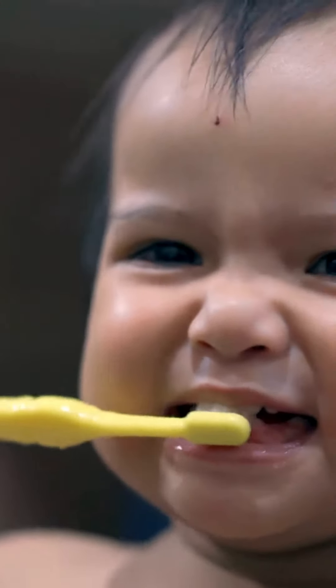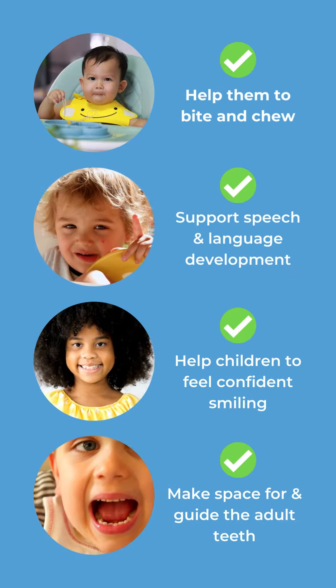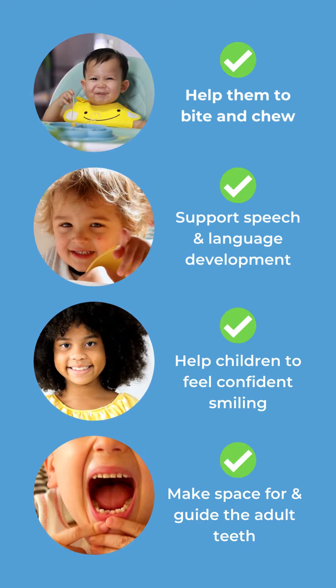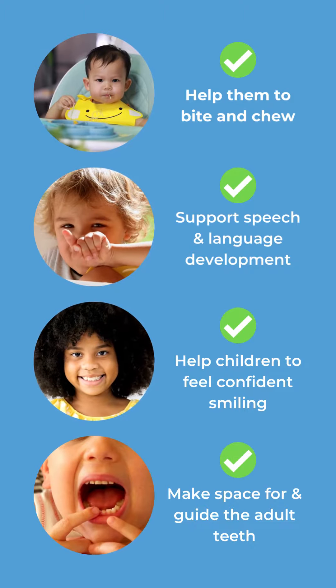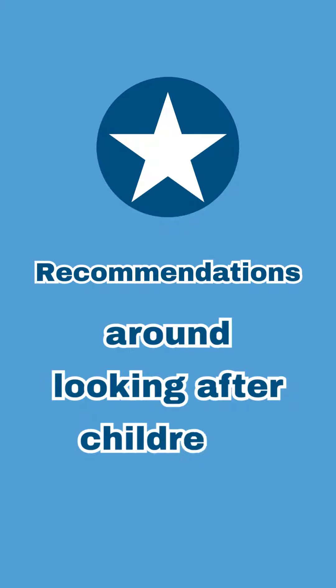Good oral health helps to support children's overall health and well-being, so it's really important that we look after children's baby teeth as they help them to bite and chew, support speech and language development, help them feel confident when they smile, and they make space for and help to guide adult teeth. Good oral health also helps to keep children free from toothache, infection and swollen gums. Let's take a look at the key recommendations around looking after children's teeth.